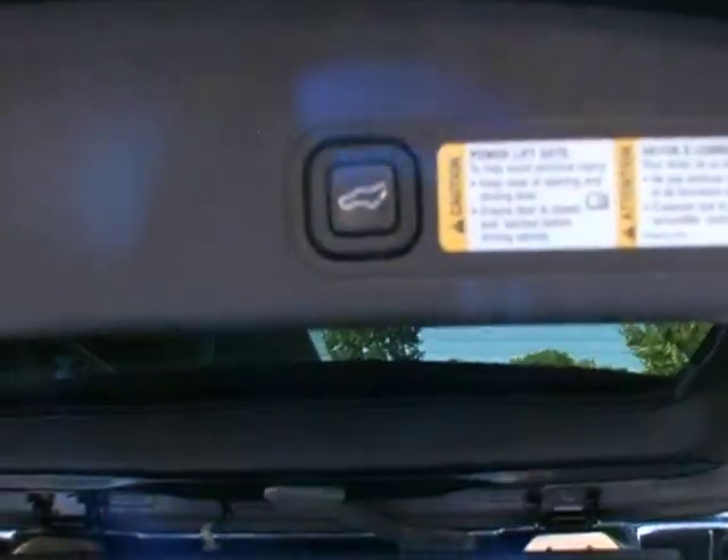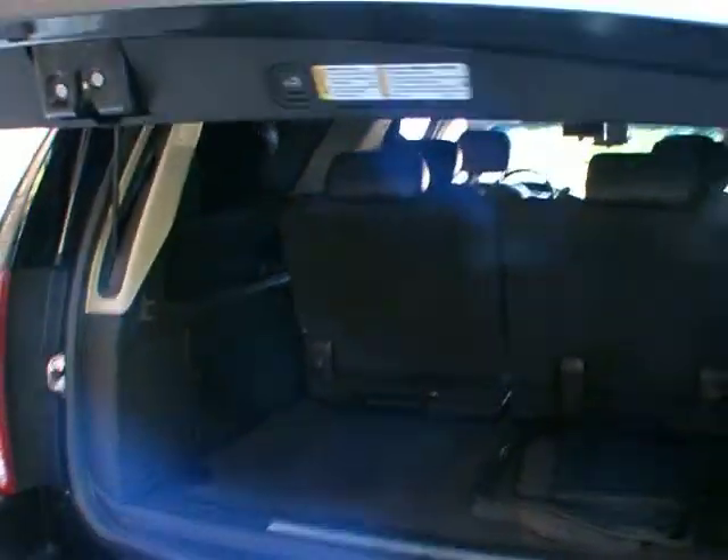Tons of space back here. The second row seat is a 50-50 split — it will fold down, lock into position, flip up, lock into position, or you can pop it right out and it rolls right off. Also, closing the tailgate, you can close it from the remote, from the button up in the front, or by pushing that button there.